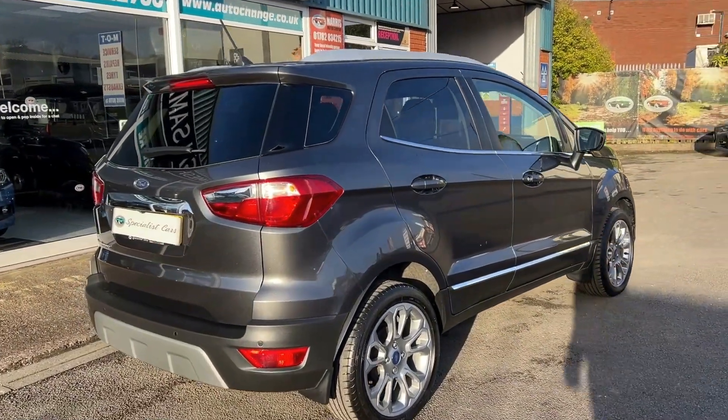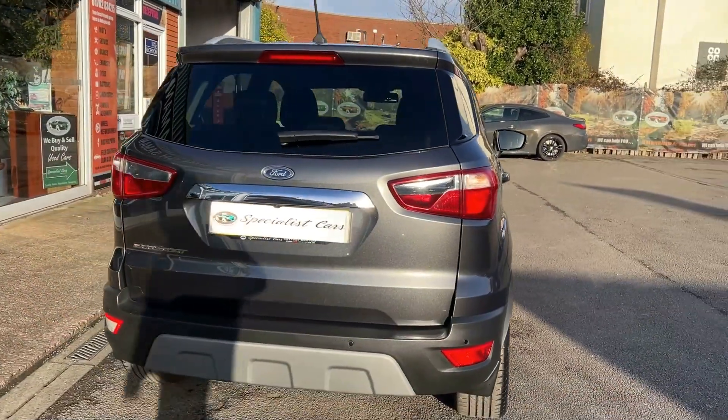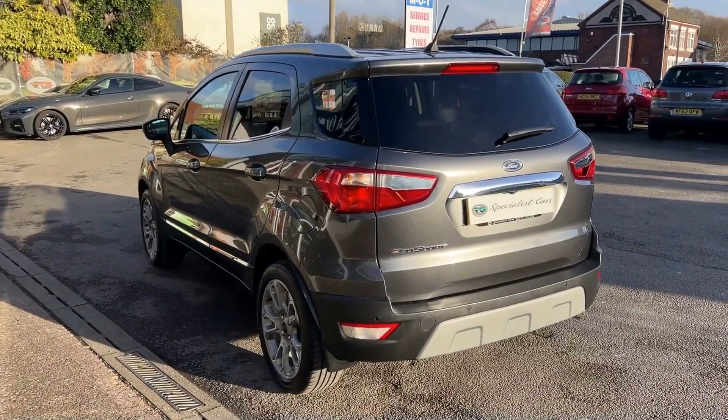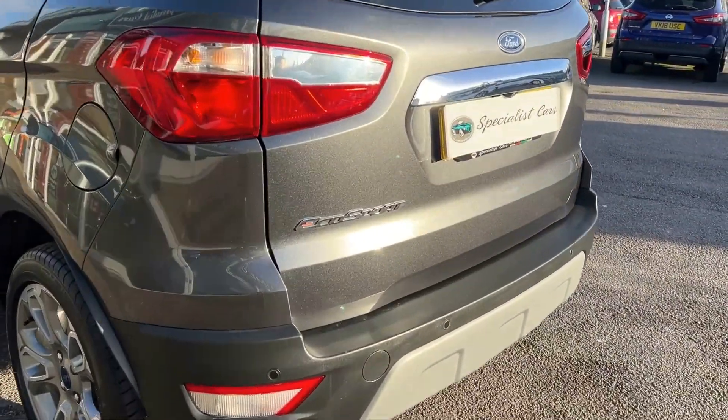Can you believe? 68 plus miles per gallon combined — yes, you heard that right, 68 plus combined miles per gallon. Incredible car, very spacious, and this one is a real beauty, totally unmarked all the way around. It really is a great, great example.